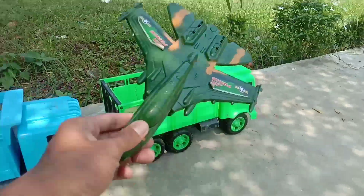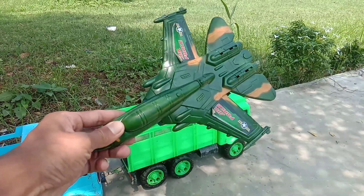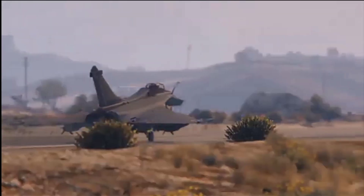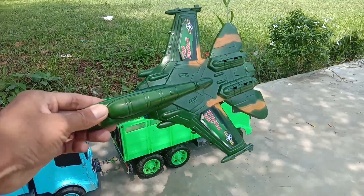What is this, guys? Wow, here is a tow tow. It's a tow tow. Keren sekali, teman-teman.